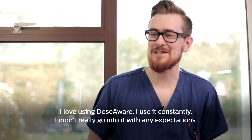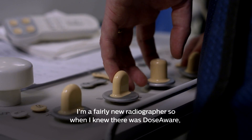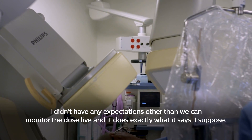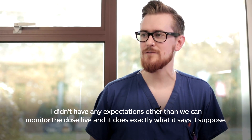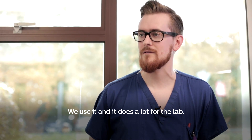I love using DoseAware — I use it constantly. I didn't really go into it with any expectations; I'm a fairly new radiographer. When I knew there was DoseAware I didn't have any expectations other than that we can monitor dose live. And it does exactly what it says. We use it and it does a lot for the lab.